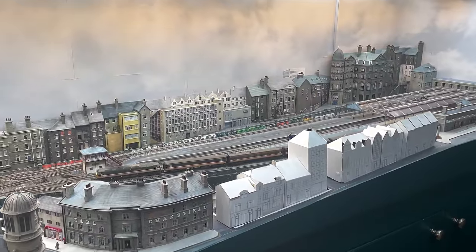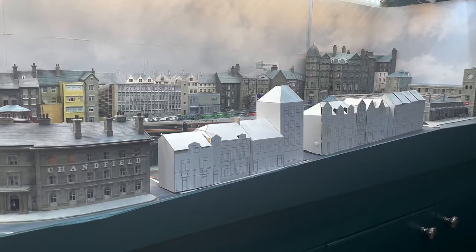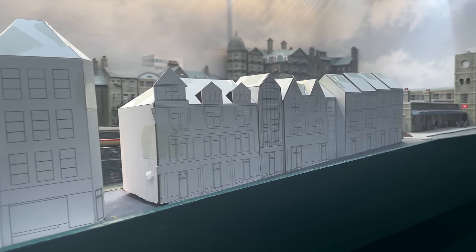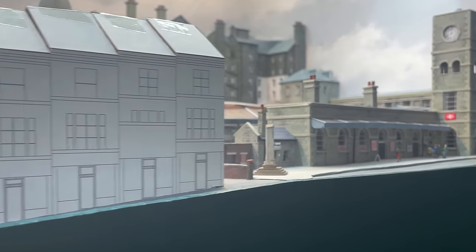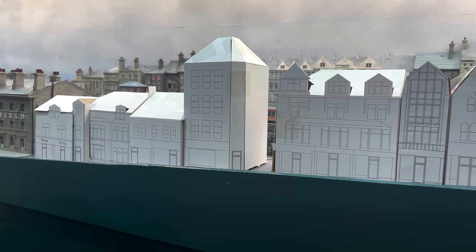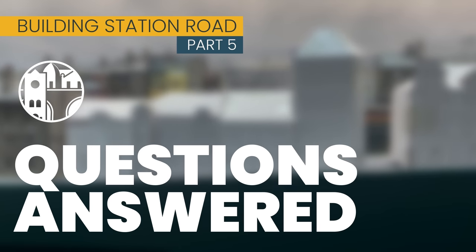Welcome to Chandwell. My name is Michael and I've completed a card mock-up of Station Road, the latest major build on my N-gauge model railway set in West Yorkshire in 1993. Join me for Questions Answered: Building Station Road Part 5.